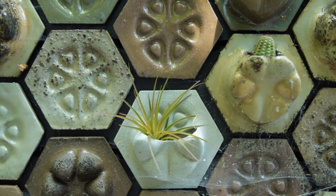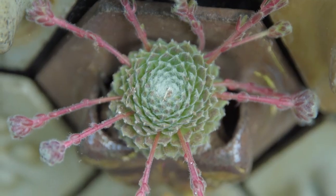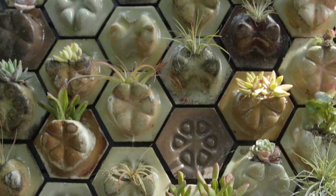We're upcycling materials that would otherwise go into the landfill, but instead we're giving those materials value by turning them into building products.